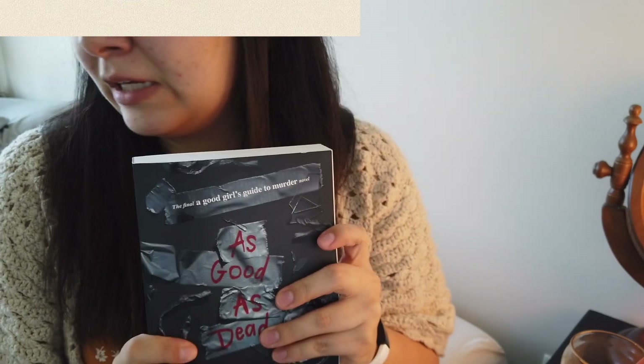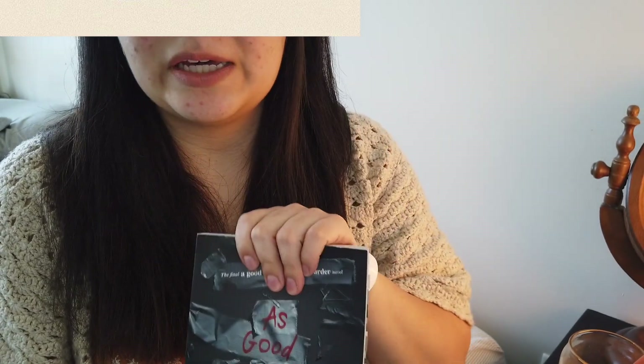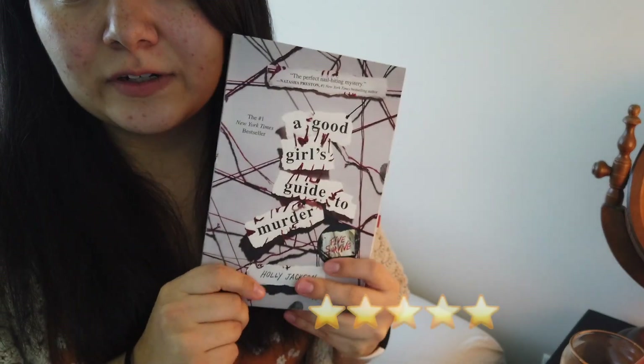I really enjoyed this series. I'm going to go ahead and get into my overall thoughts and my ratings. Let me grab all the books here and we will get into the ratings. So, the first book — A Good Girl's Guide to Murder — five out of five stars.